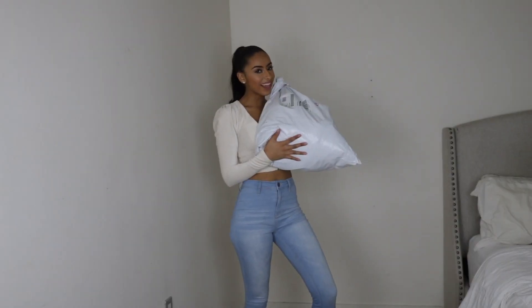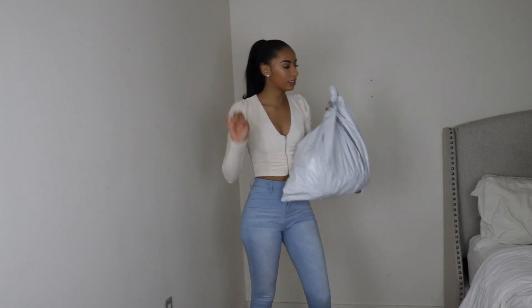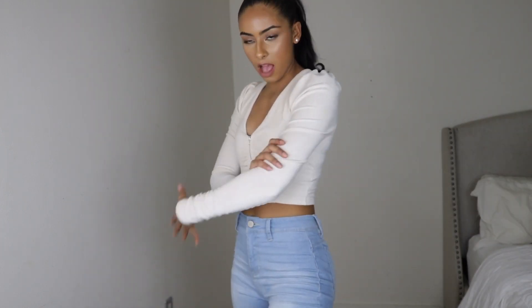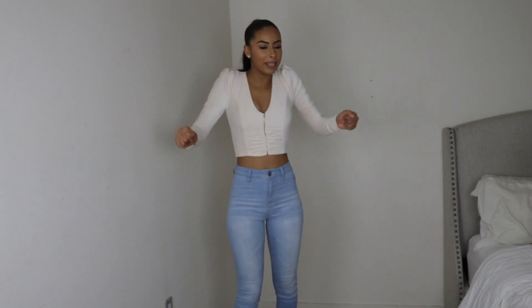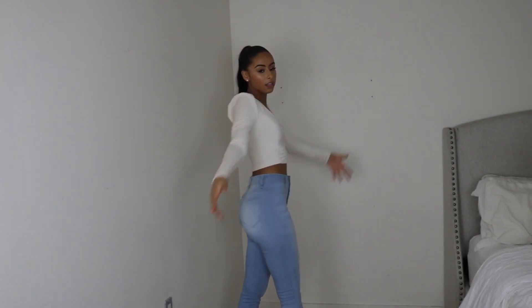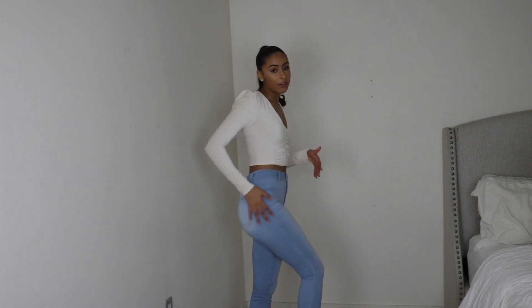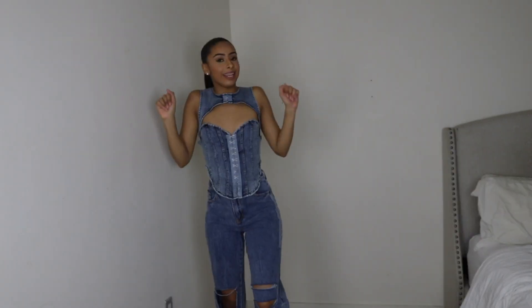We're starting off with Fashion Nova. The first fit is this sweater, velvety material top. I don't really like the puffer sleeves sometimes because in pictures it can look a little awkward, but it's cute. And then I got these jeans — they're just a light wash, regular jean. I really like them because I can move in them, they're stretchy and squat-proof. That's the first fit.